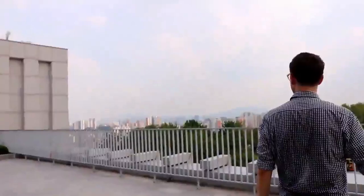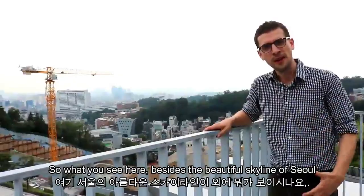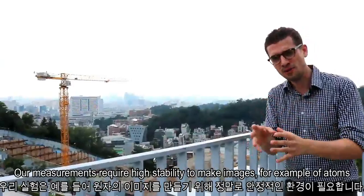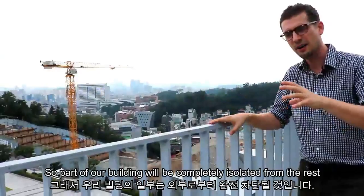What you see here, besides the beautiful skyline of Seoul, is the construction site of our new building, and it's going to be highly specialized for the type of measurements that we are doing. Our measurements require high stability to make images of atoms, for example. Part of our building will be completely isolated from the rest and very resistant against vibrations coming from any source around it, and that's going to be one of a kind here in Korea.